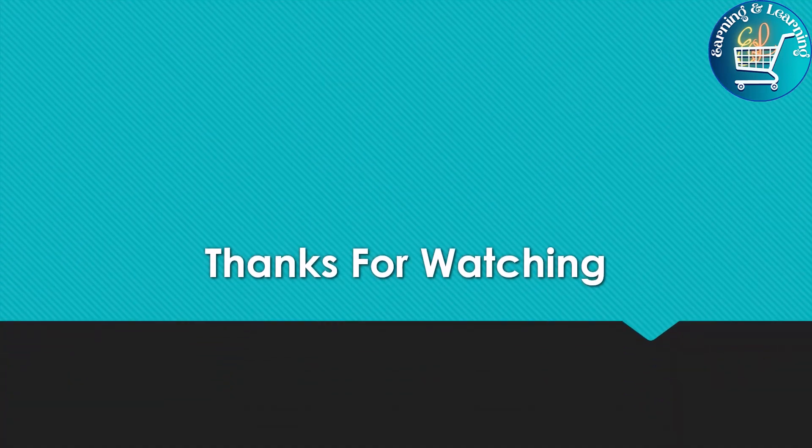I hope today's topic is very beneficial for you. If you have any questions related to today's topic, please ask me in the comment section. If you like the video, please like, share and subscribe to the channel. Thanks for watching.